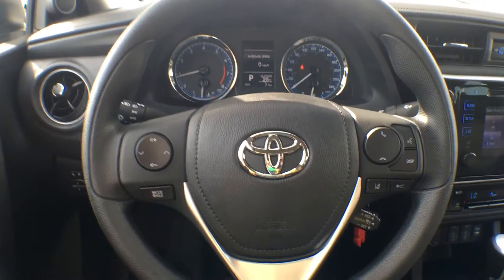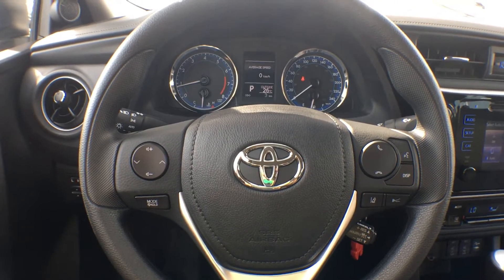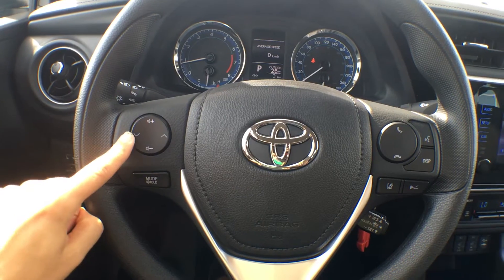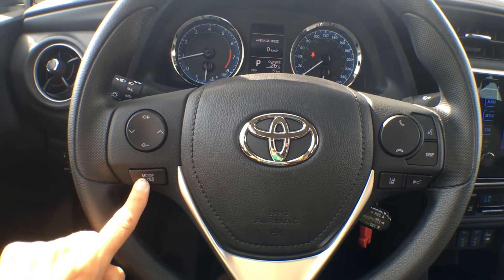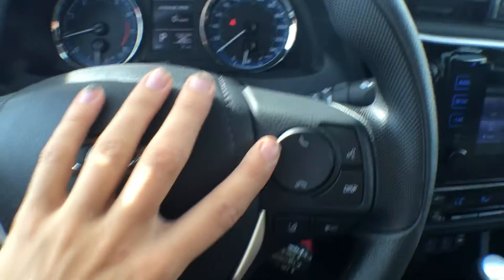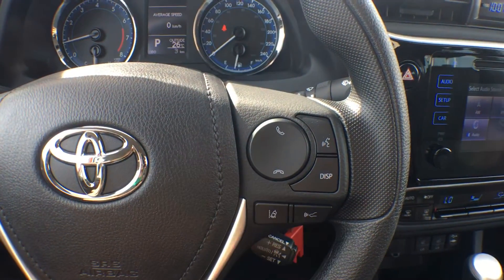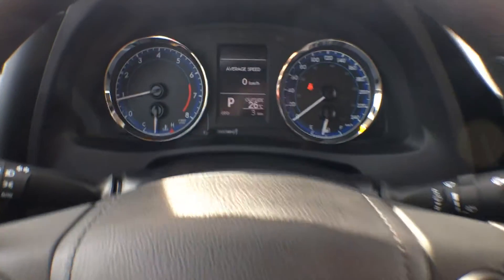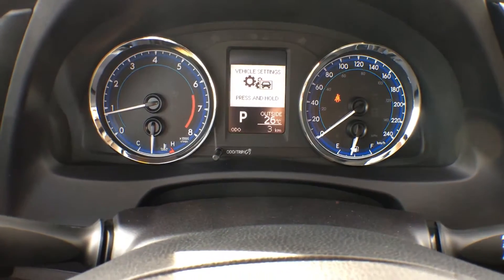On the steering wheel we have tons of controls, mostly for audio-visuals — you have your volume up and down, down and up arrows, and your mode button for the entertainment system. On the right-hand side we have our pickup and hang-up for Bluetooth. You also have your voice recognition and your display button, which is for the multi-information display in the center of your dash.